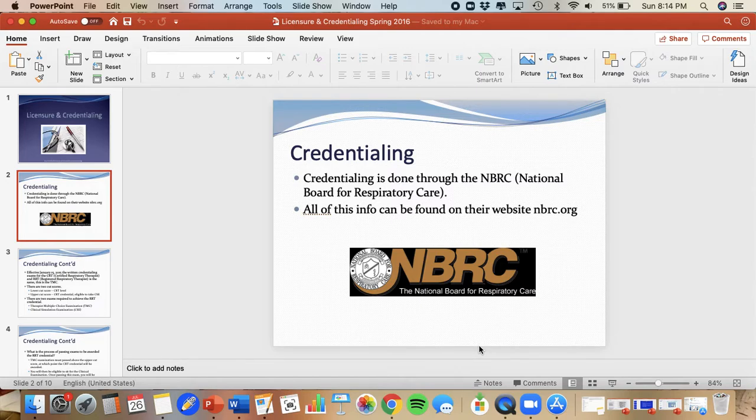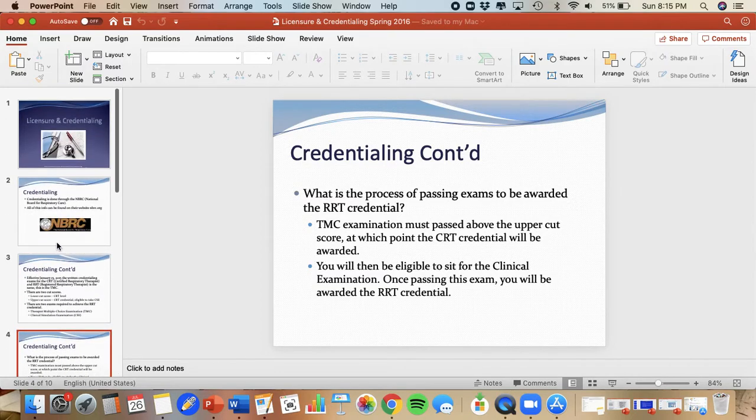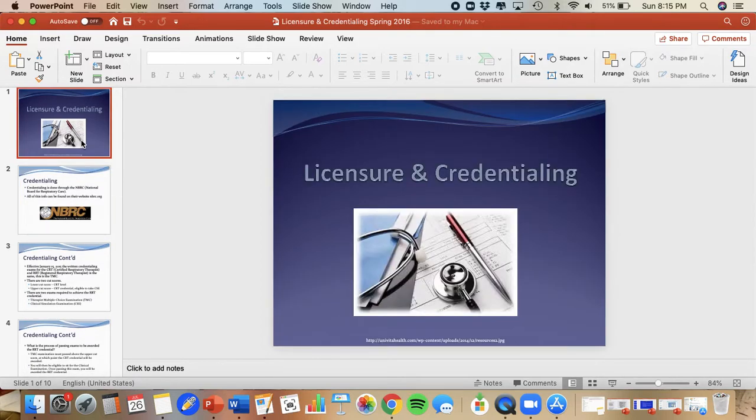Lecture for Respiratory 1540. It's always a good feeling to be nearing the end of the semester. This lecture is pretty straightforward and pretty short — I think there's only 10 slides. And it's specifically geared toward the credentialing and licensing process for respiratory care providers, specific to here in the state of Utah.